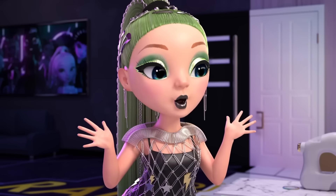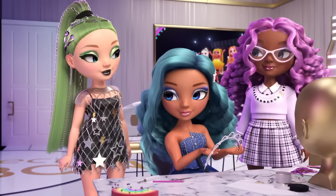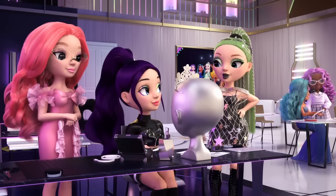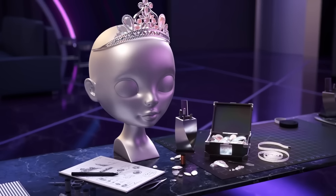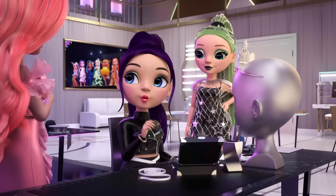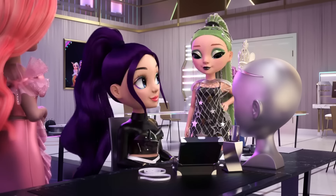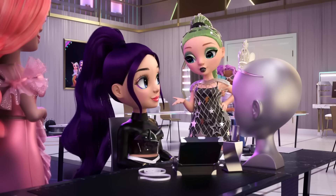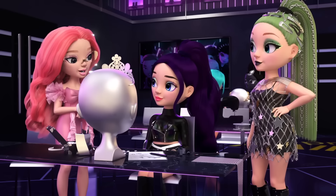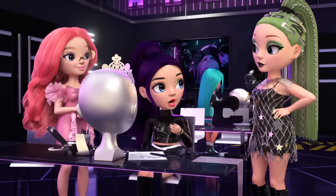Let's go big on the makeup look — dramatic cat eyes and serious sparkle. Whoa, Aynesley — princess power. This design is giving me major Buckingham Palace vibes. If we have to duke it out for a crown, better make it one worth fighting for. Totally. But that's not quite your usual style. It's to get in the finals — I gotta give the judges what they want, right?